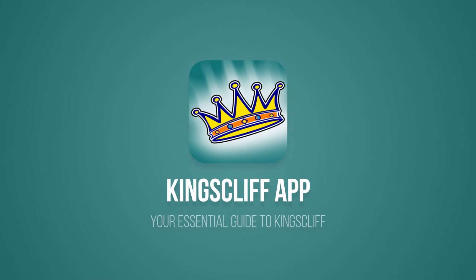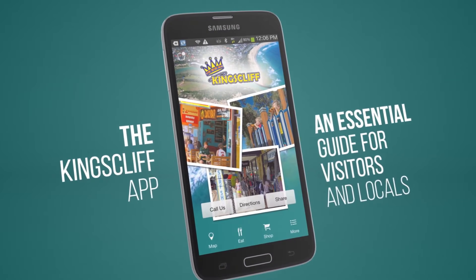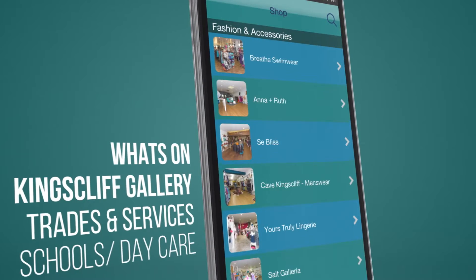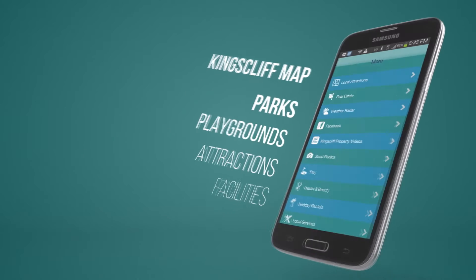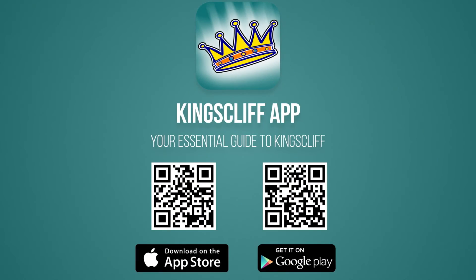Are you considering coming to Kingsliff? Then you should download the free Kingsliff app — the essential guide for locals and visitors. The app contains everything you need to know about Kingsliff: shopping, dining, things to do, what's on, places to go, parks and facilities, even a gallery page showcasing Kingsliff, and so much more. Just search 'Kingsliff' in Google Play or the App Store, or pause this video and scan the QR codes on your phone. Download it free today.